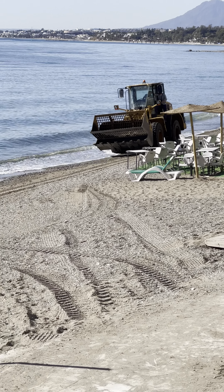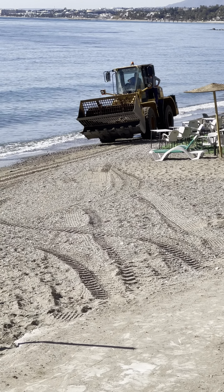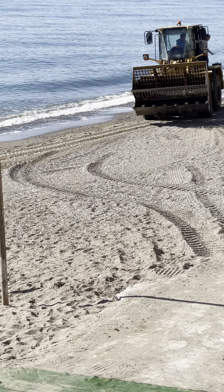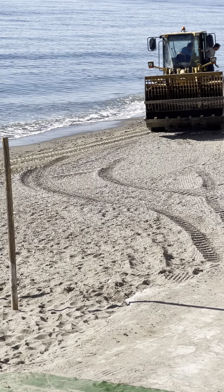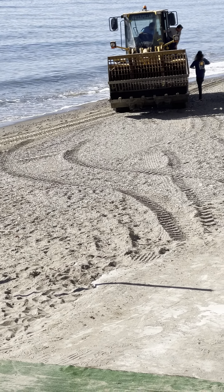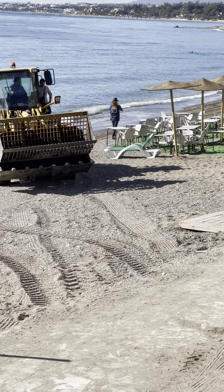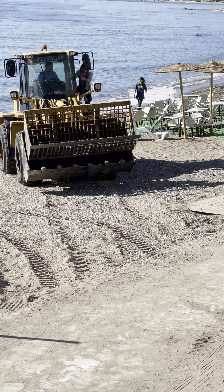In Marbella today it is beach repair day. You can see the crew arriving here now — some sand has arrived, probably shortly before. There was a storm last week that washed away some of the beach. That happens here because it's quite a large open harbour area. The beach stretches for many, many kilometres, so the sand gets washed out.